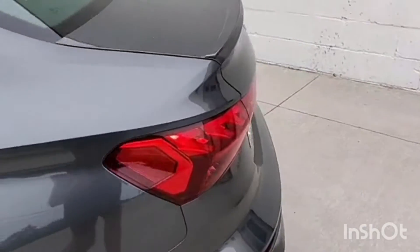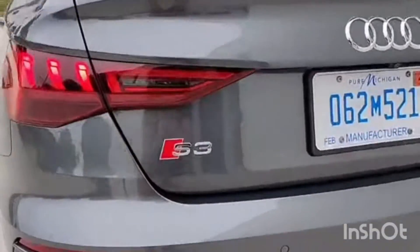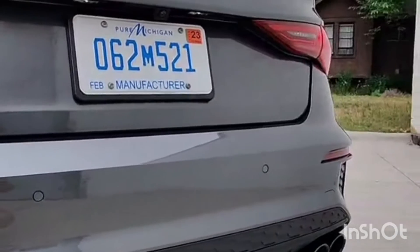Going around back, we'll see some good looking LED lights in the rear. And of course, this being the Audi S3 model, we have quad exhaust.